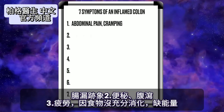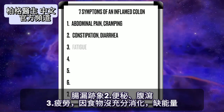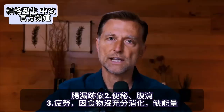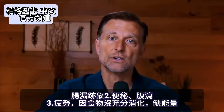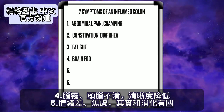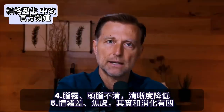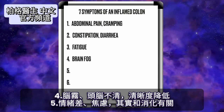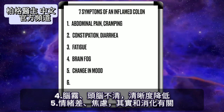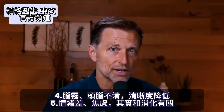Number two: constipation or diarrhea. Number three: you're going to be fatigued because you're not digesting properly, and because food isn't getting full digestion, you're going to lack energy. Number four: you're going to feel brain fog — it affects not just fatigue but mental clarity. Number five: it's going to affect your mood. You're going to have anxiety, and it's actually related to your digestion.